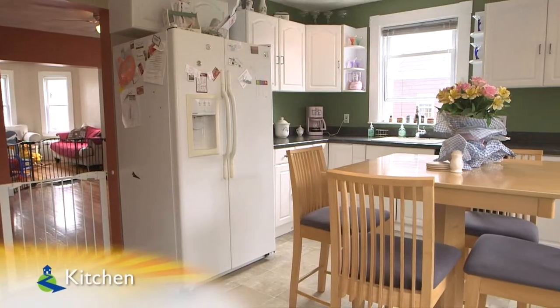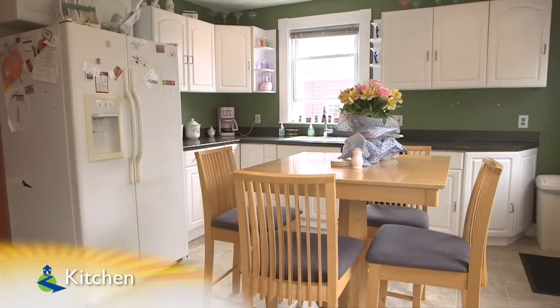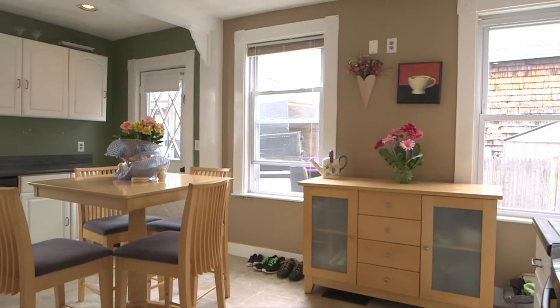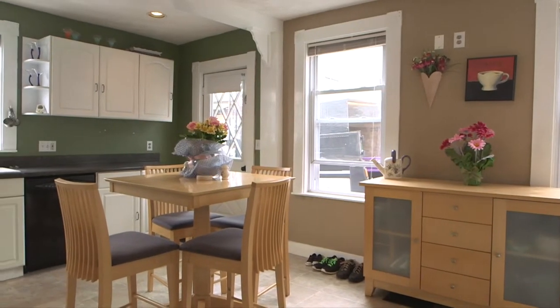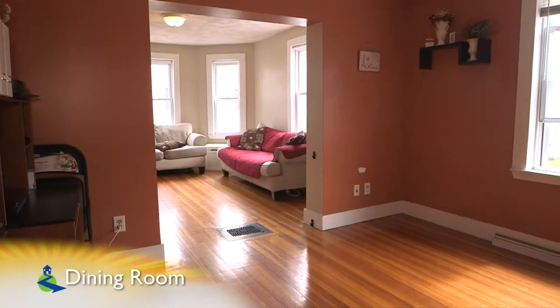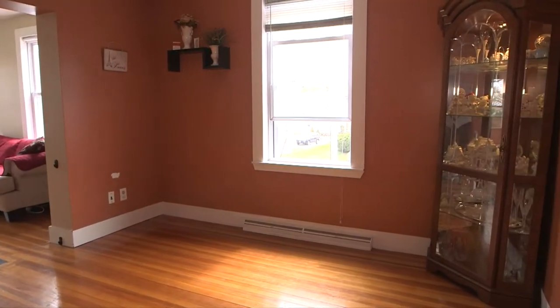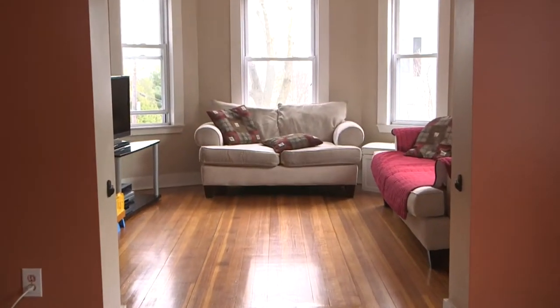Next, the expansive eat-in kitchen features plenty of counter space, custom white cabinetry, and beautiful tile floors. The formal dining room is off the kitchen, and this space features more well-kept hardwoods, as well as an open concept to the living room, kitchen, and the rest of the first level.